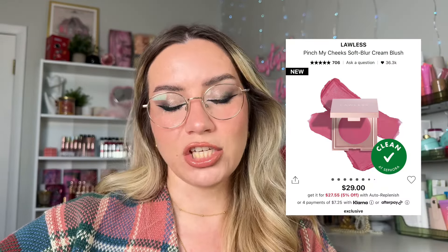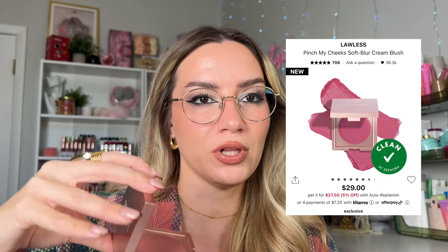Cream blushes — I have several formulas to recommend, all quite different. Blush has been the thing of the past couple of years. Starting with the Lawless Pinch My Cheek Self Blur Cream Blush — this is what I'm wearing today in shade Rosebud. My favorite blurring formula, fun shades, gorgeous. Use a brush, tap tap tap, blurring, beautiful, long-wear, amazing pigment as well.